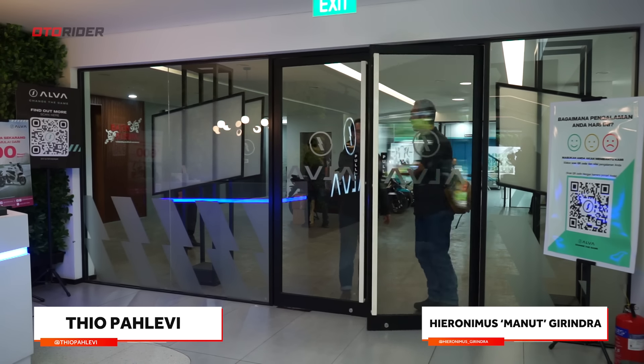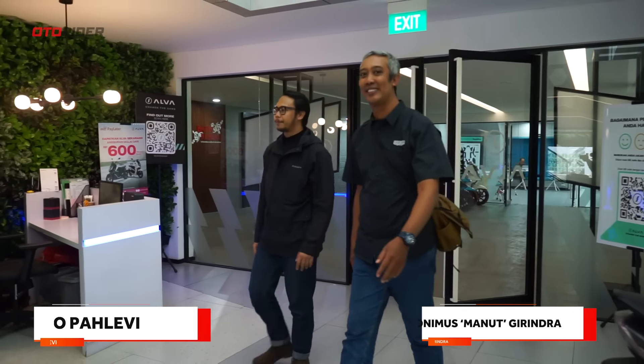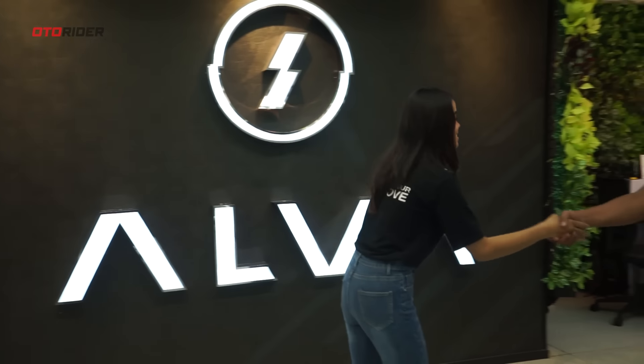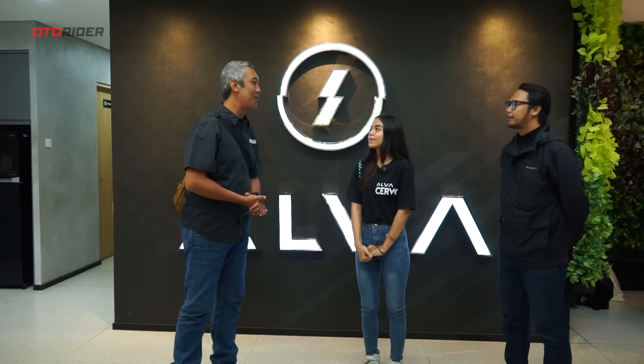Sudah sampai lagi kita di Alfa Experience Center. Sekarang kita ambil motor ini. Ini Mbak Siva ya? Saya Tio, dan kita janjian kemarin mau pakai Alfa Servo. Sudah kita siapkan unitnya, buat berdua sudah disiapkan. Baterainya sudah full? Sudah. Berarti range kita bisa sampai 140 km ya? Betul. Harusnya bisa sampai Cipanas ya?